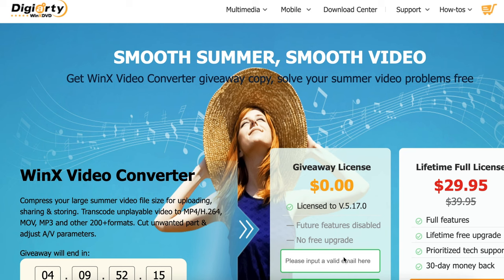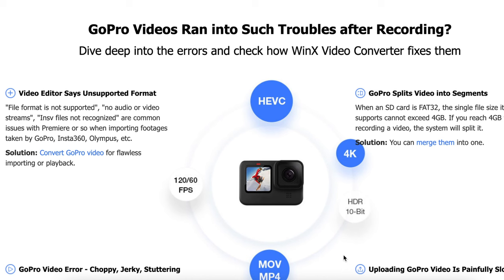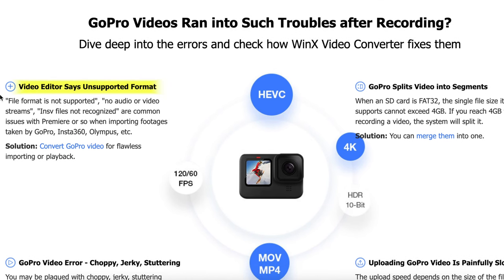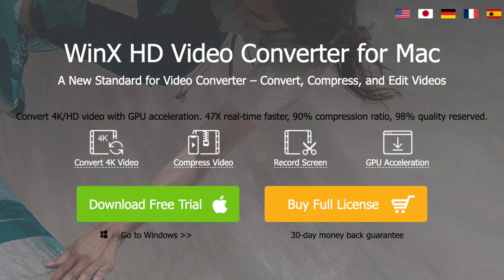As a big GoPro user myself, I've run into many problems with the HEVC codec as it's not widely supported. So being able to convert those videos into more usable formats without losing any quality is such a game changer. The Winix Video Converter actually has a summer giveaway on right now, so definitely sign up for that. Some troubles you might run into is the unsupported format where the GoPro video splits into segments, or if you have other problems like a video error or the video is just painfully slow — this can all be fixed using video converter software.